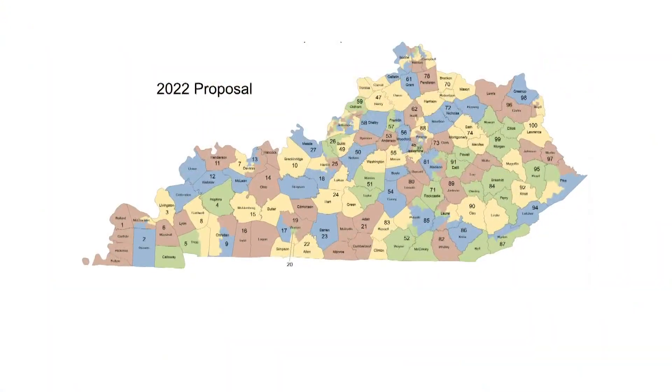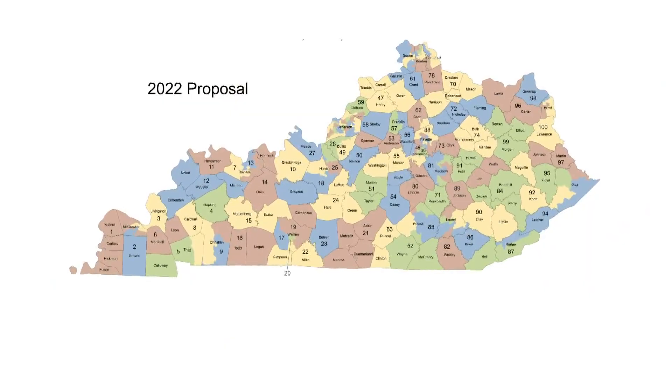But House Speaker David Osborne, a Republican from Prospect, says it's not easy drawing new maps. 'Before you draw any complete conclusions about any particular district or any particular area, draw the map first and draw it in context of the entire state. That's where it gets really difficult.'